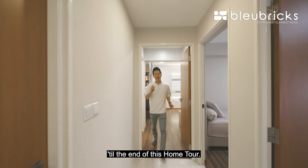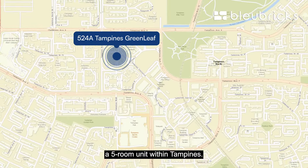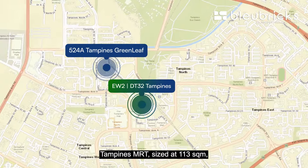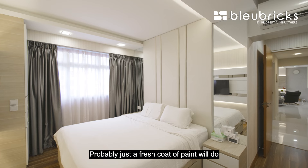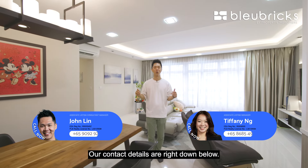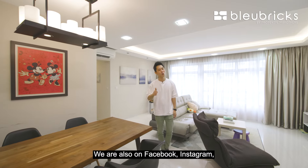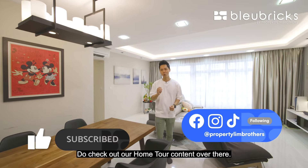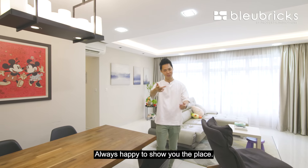Thank you for staying with us till the end of this home tour. If you are in the market looking for a 5-room unit within Tampines, walking distance to Tampines Hub and Tampines MRT, sized at 113 square meters, well renovated and in very good condition — just a fresh coat of paint and you're all good to move in. Our contact details are right down below. Do give us a call if you'd like to check out this place. We are also on Facebook, Instagram, TikTok, and YouTube. My name is John Lim, from Blue Bricks — we're always happy to show you around.